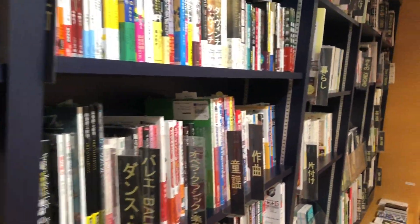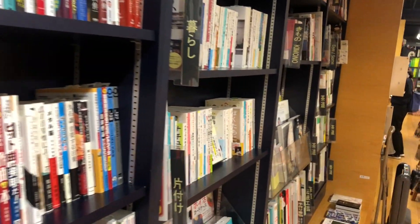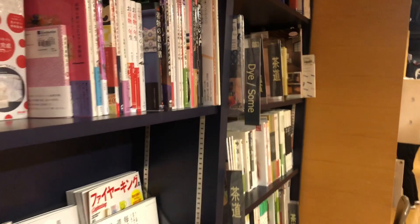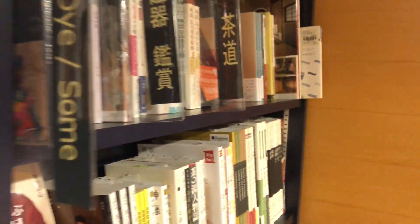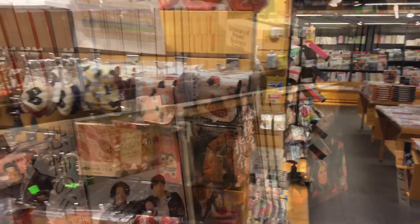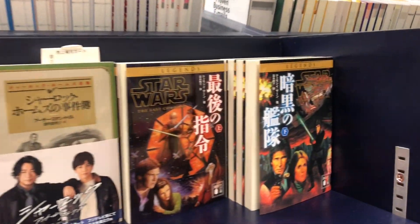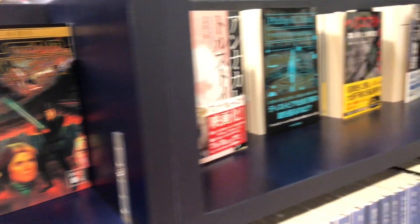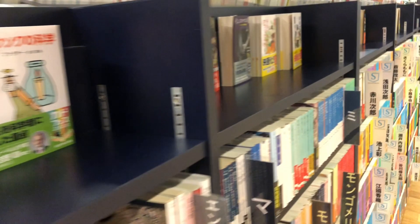I think what makes this place special is that most of those books are written in Japanese. As I go further inside the store, if you're a big fan of Japanese culture and want to learn Japanese, this is definitely the place to go. You can even find storybooks written in Japanese, which I've never seen anything like that in my life.